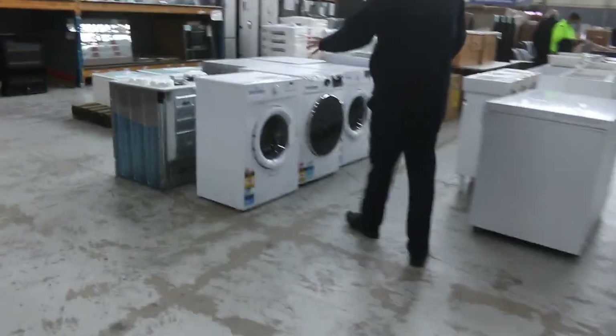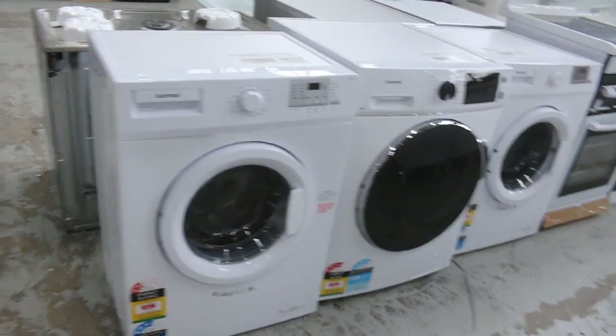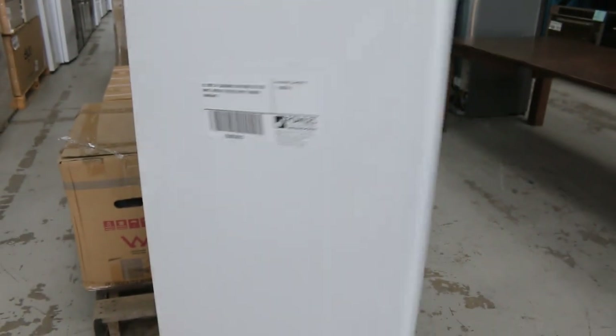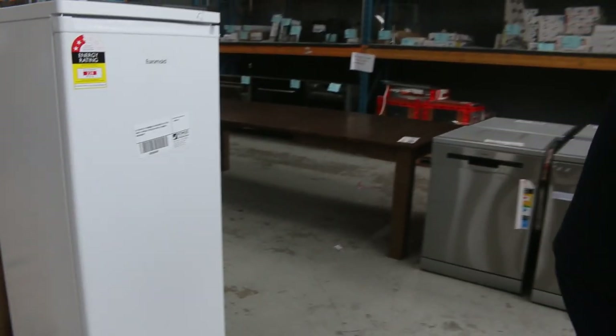Some more wall-hung vanities here. A little bit of stuff has come through from Euromade as well. On the end there's an upright freezer — that'll be popular with someone, a nice looking unit. 183 litres, upright freezer, three months warranty of course.